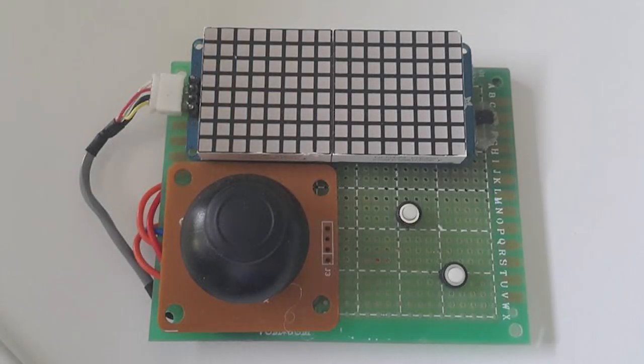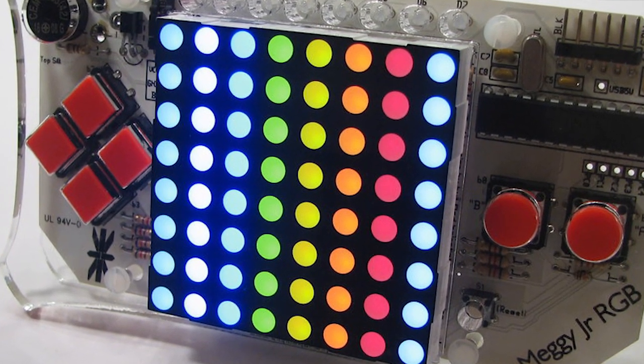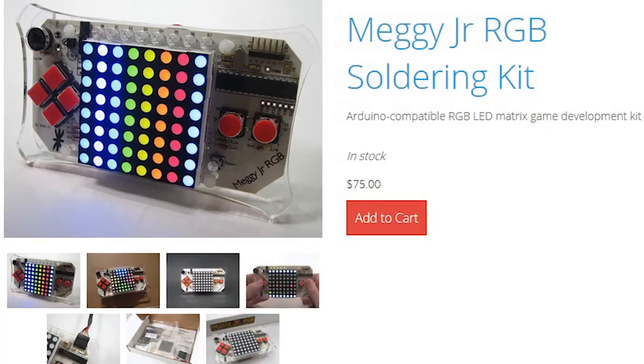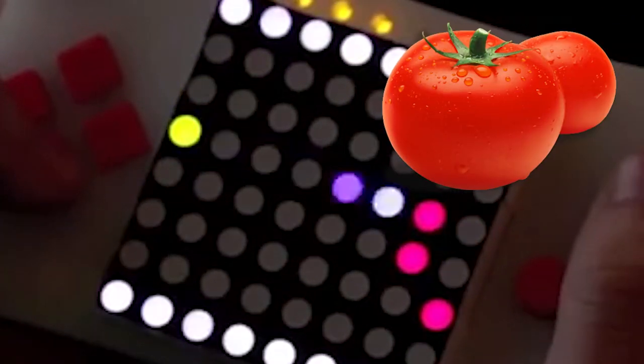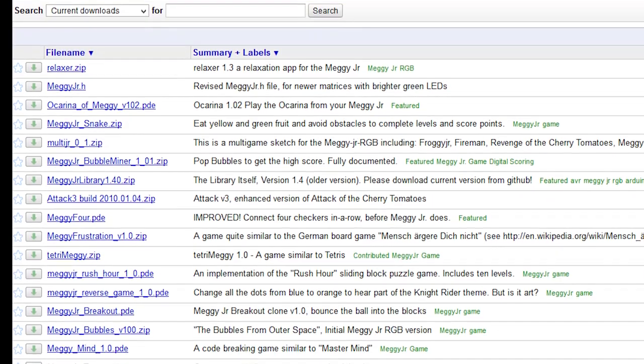Fast forward a few decades, and games like these still have a following. The handheld you're seeing right now is the Meggie Jr. RGB, an 8x8 LED matrix display that you can program games for. It's 75 bucks and comes with this game, Attack of the Cherry Tomatoes. Those are tomatoes — they're a lot different than I remember them being. And there's a whole list of games and community made for it.